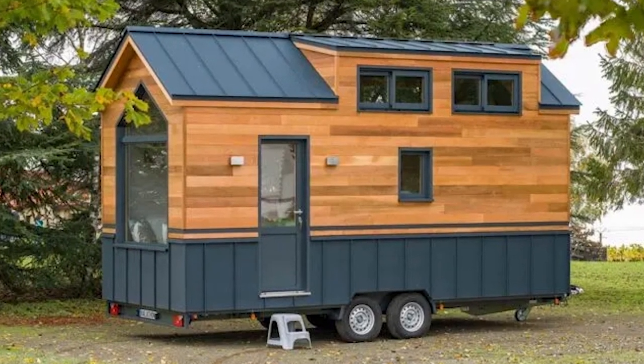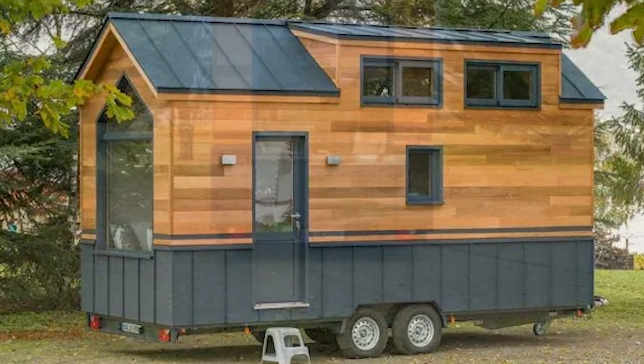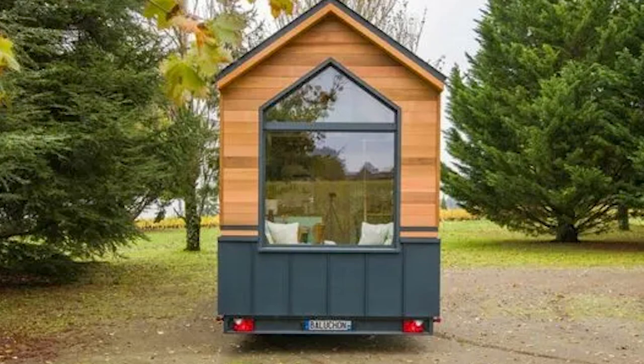The Traveling Castle is a beautiful 6-meter tiny house built by Nance, France-based tiny home builder Balochem. The home features a large video projection screen in the bedroom loft.